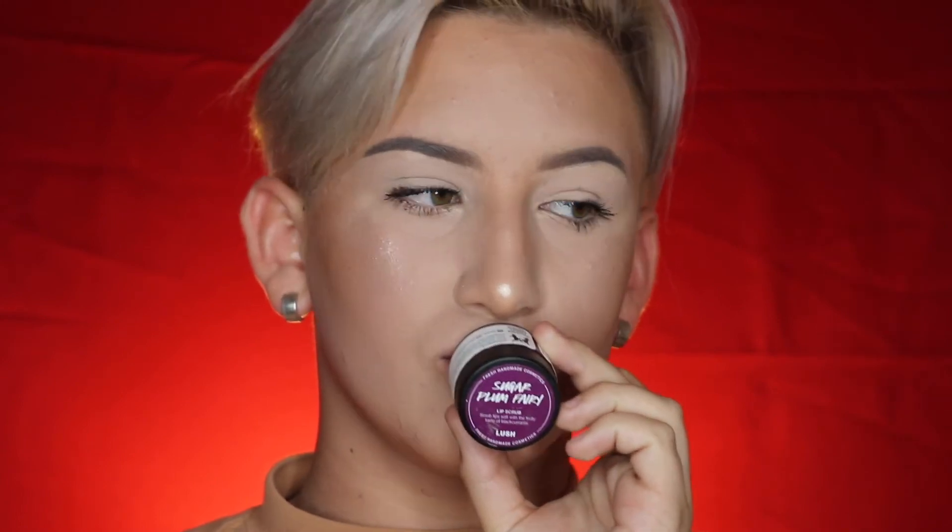Now I just take this lip scrub from Lush. I don't really know what flavor it is — it's whatever's on the bottle; it's my sister's. And I just take some lip balm — this is the EOS lip balm. And this is kind of the finished look. Here we go.